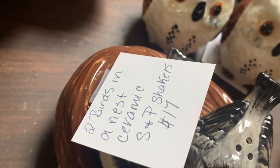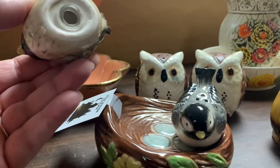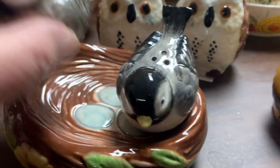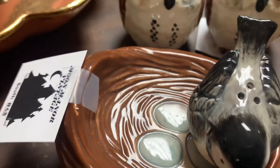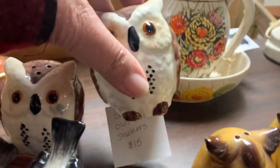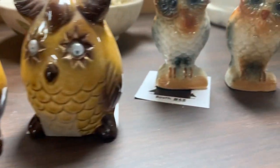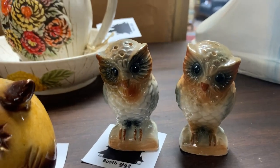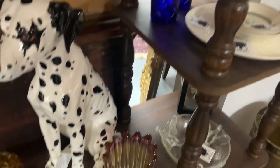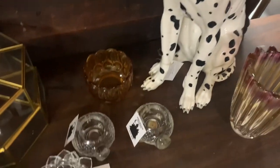There are some cute little salt and pepper shakers in this booth — little birds sitting on a nest with their little eggs underneath them. I thought that was cute, but I think they're contemporary. Of course, the ever-popular 70s owl motif with little googly eyes — you see those quite a bit. Oh, the dalmatian — he's fancy, he's life-size!